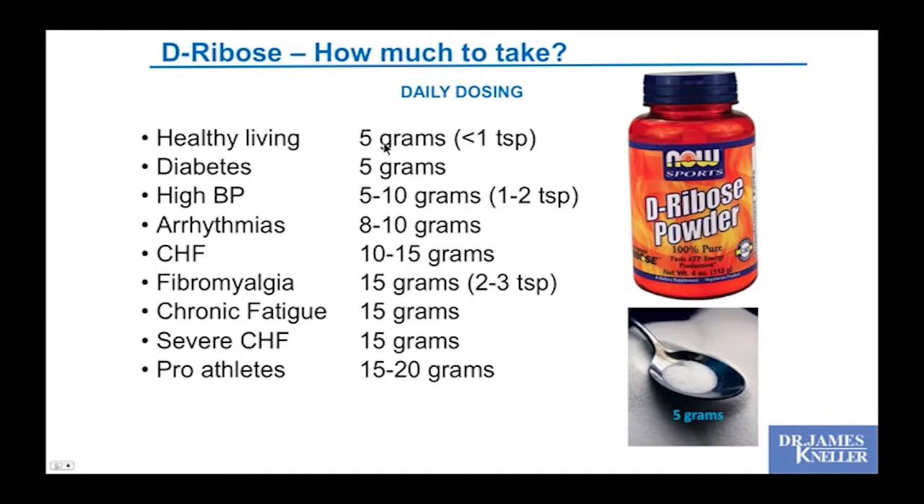I'm experimenting with the 5-gram dose right now. As you develop heart conditions, chronic fatigue, fibromyalgia — or even in pro athletes really taxing their bodies — even higher supplement doses can be recommended.